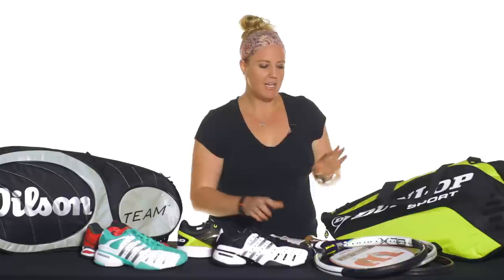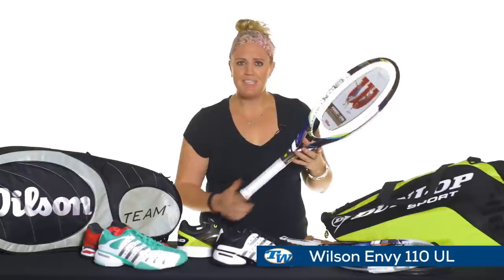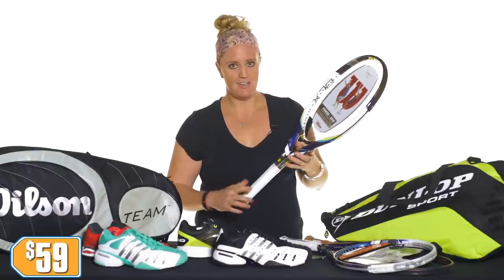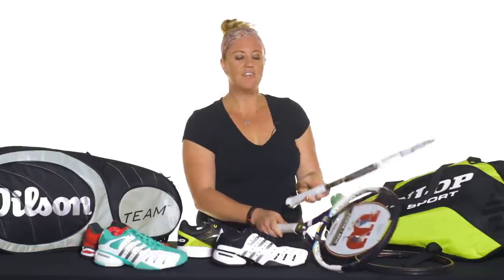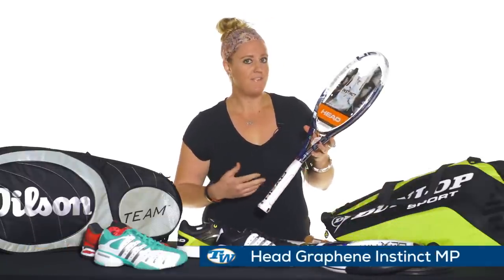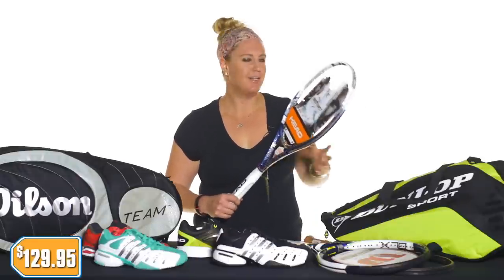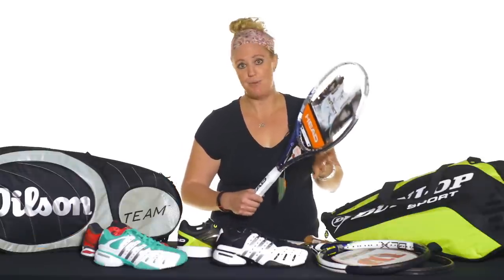For rackets, I have a bit of a selection. For the beginner, you're going to want to check out the Wilson Envy 110UL. It's really easy to use and priced only at $59.00 right now. For someone looking for more of a tweener racket, we've got the Head Instinct, the Graphene MP, priced only at $129.95 — easy power, a little bit of control, a little bit of everything that you want on the court.